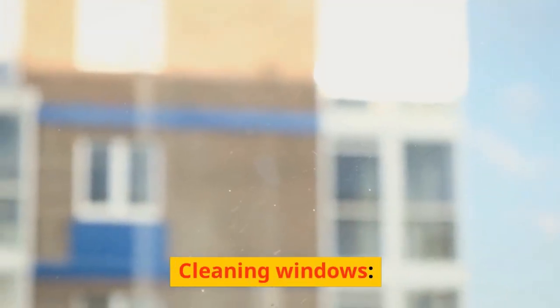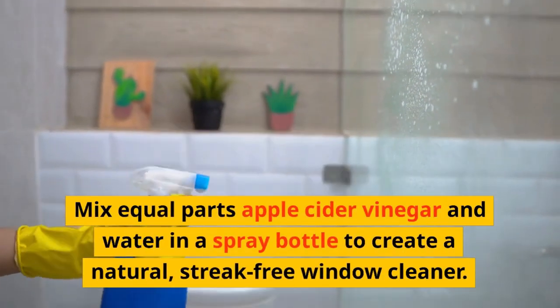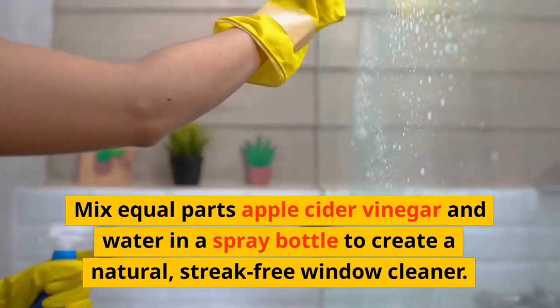Cleaning Windows: Mix equal parts apple cider vinegar and water in a spray bottle to create a natural, streak-free window cleaner.